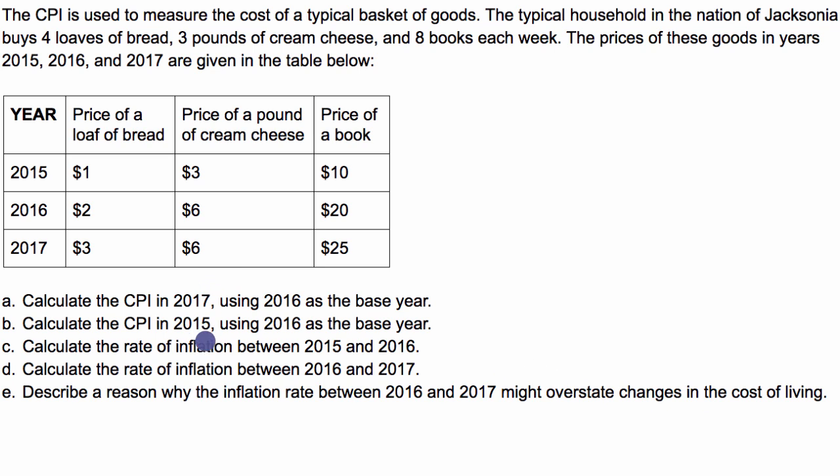Let's do it step by step. I'm going to set up a new column for the cost of the weekly basket. In 2015, they buy four loaves of bread at a dollar each — four times one — plus three pounds of cream cheese at $3 a pound — three times three — plus eight books a week at $10 each — eight times ten. That equals four plus nine is 13, plus 80, which is $93.